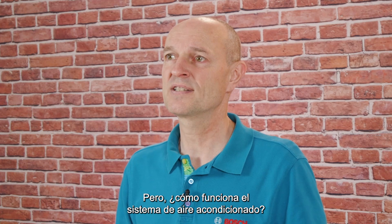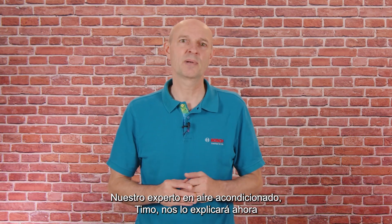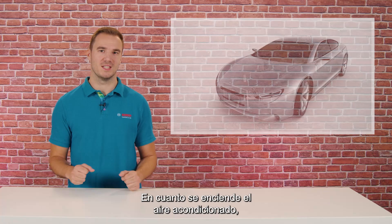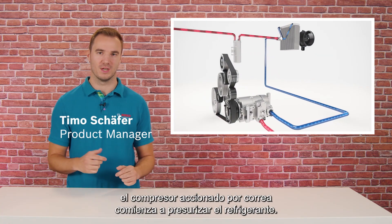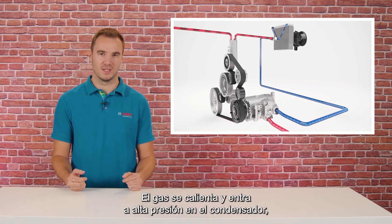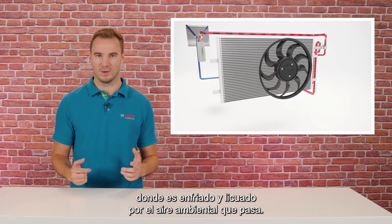But how does the AC system actually work? Our air conditioning expert, Timo, will now explain this to us in a nutshell. As soon as the air conditioner is switched on, the belt-driven compressor starts to pressurize the refrigerant. The gas heats up and enters the condenser under high pressure, where it is cooled down and liquefied by the ambient air flowing past.